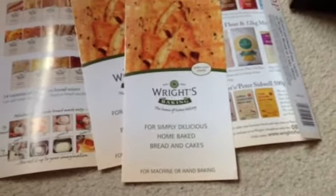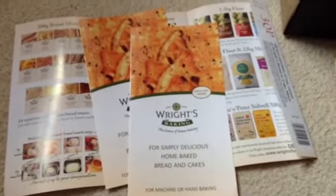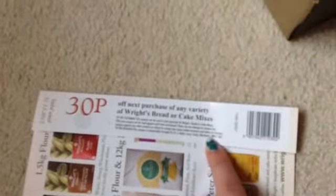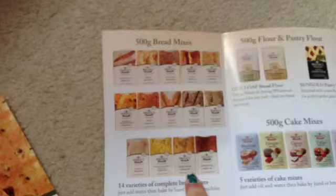I emailed Wright's Baking Company asking if they had any coupons, and they don't actually send normal coupons but they sent me three of these baking leaflet things with all the range that they do, and inside those they have 30p coupons. These bread mixes are actually like 90p in Tesco's, so I could get some of those for 60p, which is fab.